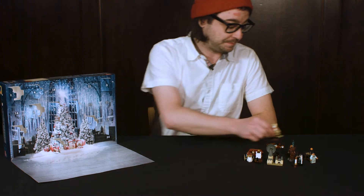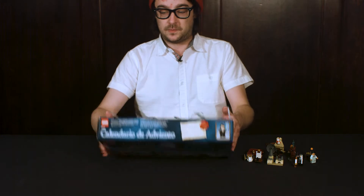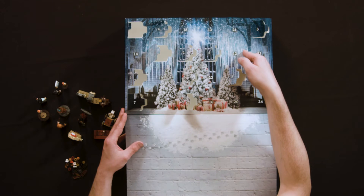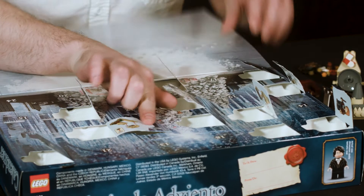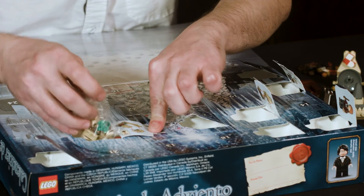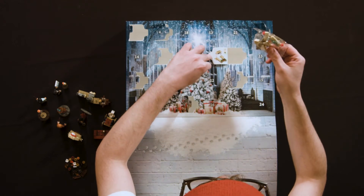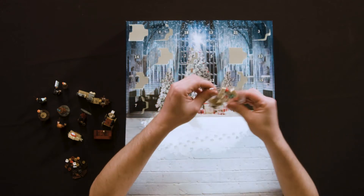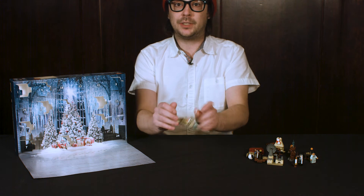Alright, let's get started. It looks like we have another holiday thing — it looks like a sleigh with a mistletoe. Cool. I'm just gonna start building.